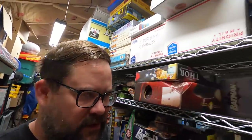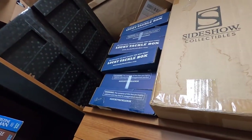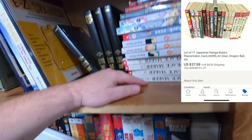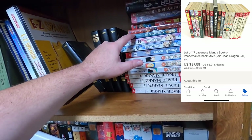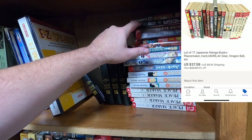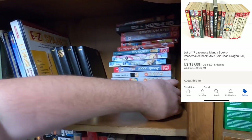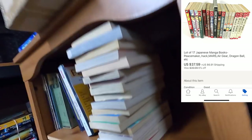This next one took a little while to sell but it was worth the wait. These are 17 total manga books — one, two, three... seventeen total. I got $37-something — I think it was $37.59.